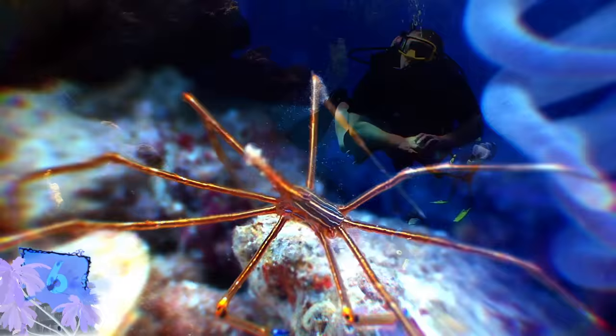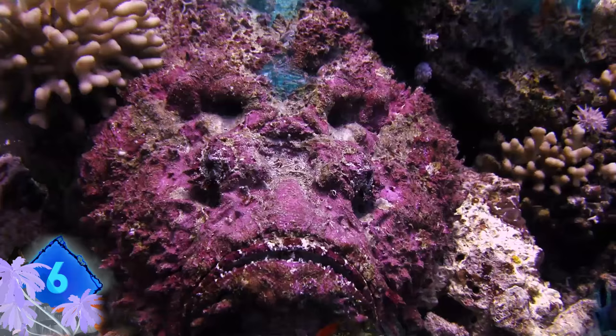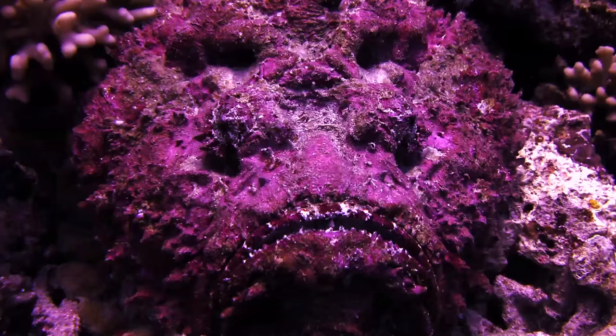Number 6. Coral reefs are hotspots for divers because they offer some of the most breathtaking underwater scenery. Sometimes the breathtaking part can last forever, especially if you don't notice one of the most venomous fish known — the stonefish. Even though there are only a few reported cases of fatalities from stonefish stings, it's still considered one very dangerous fish to step on.